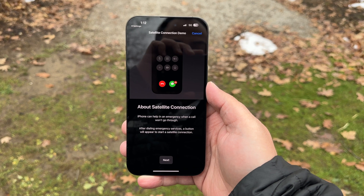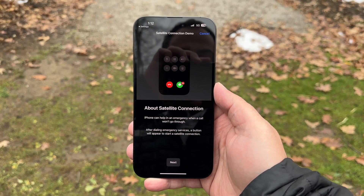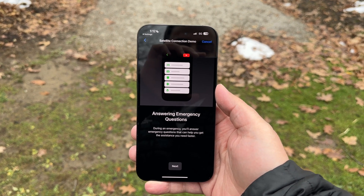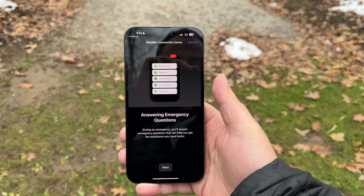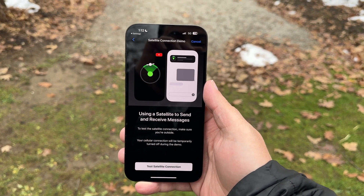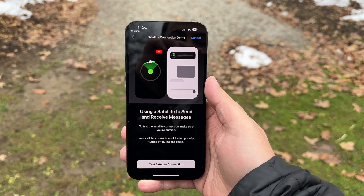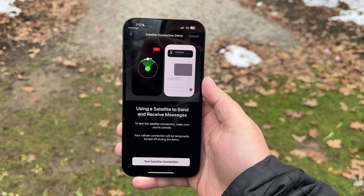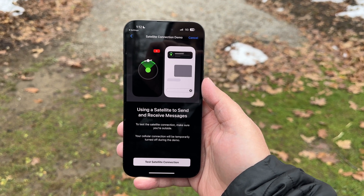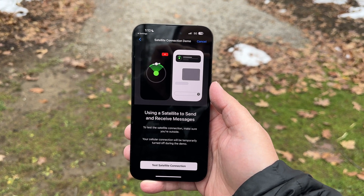As you can see, it says about the satellite connection: the iPhone can help in an emergency when a call won't go through. During this part of the demo, you're going to be answering questions. You won't really be speaking to anyone, but it'll be asking you questions and you'll be able to respond back saying where you are and if anyone's hurt. It will relay that information to emergency services. We'll be using a satellite to send and receive messages.